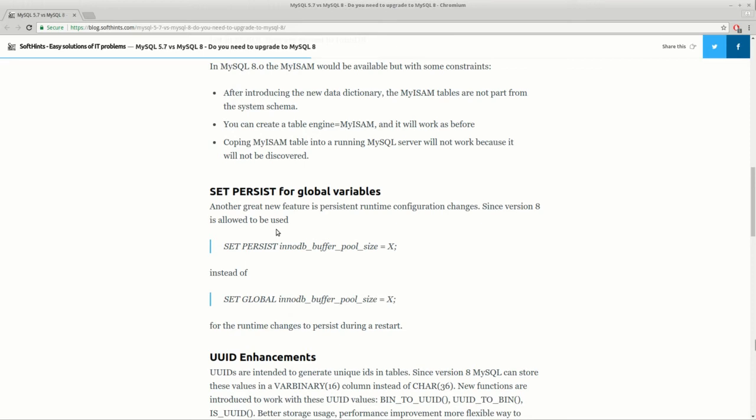Another change is that now you'll be able to persist your global variables using SET PERSIST, and these settings are going to be stored even after a restart.